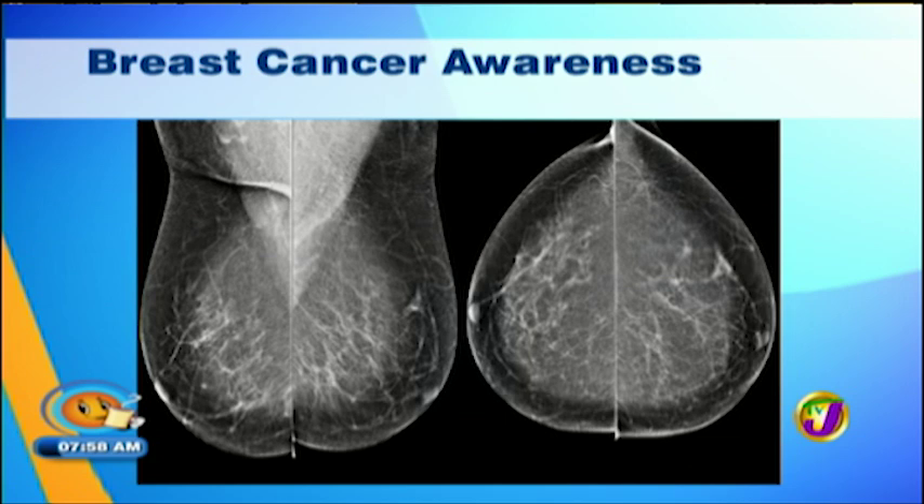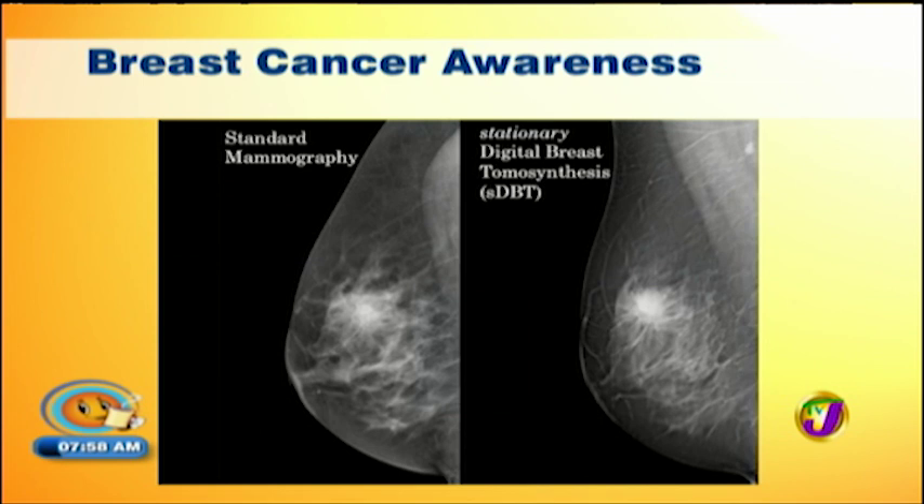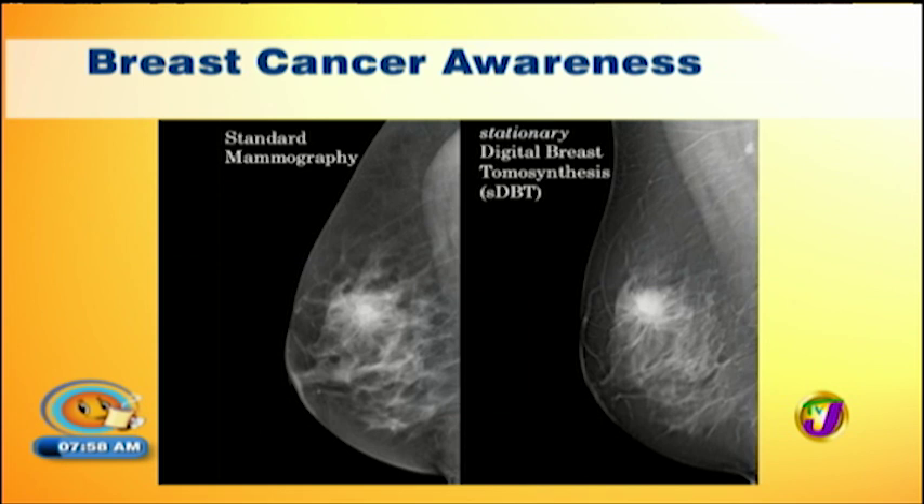There's also 'spiculated' — the edges are going out like this. Cancer is aggressive, and this is how it grows, so the margins are spiculated, shooting out, not nice and smooth. And architectural distortion — the breast tissue is twisted all over when you look at it.